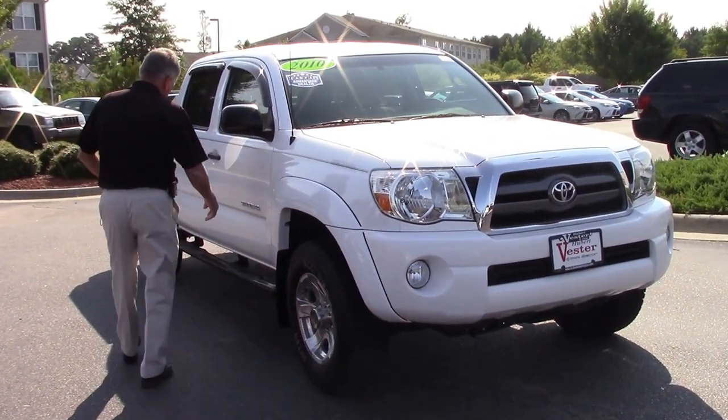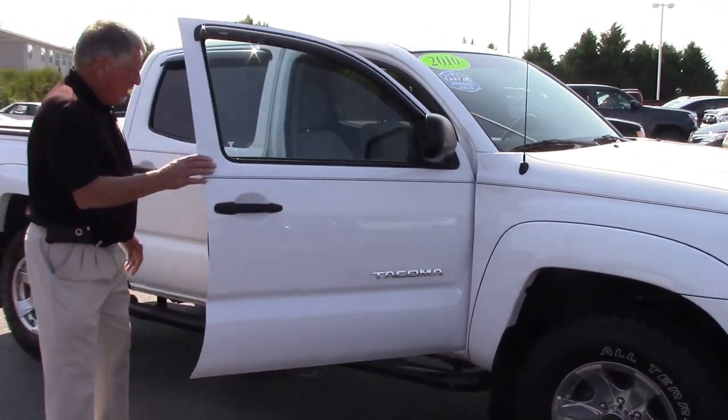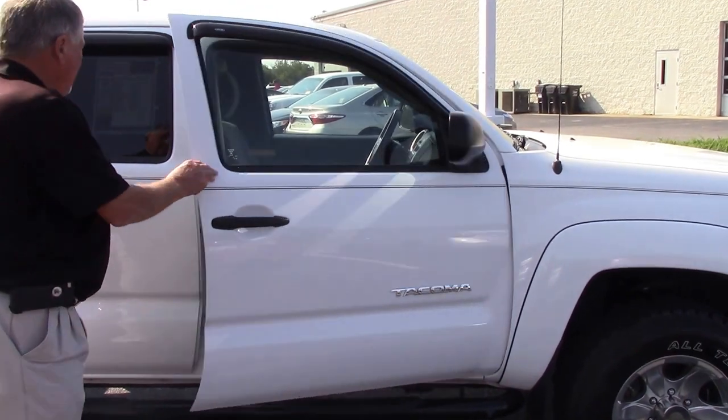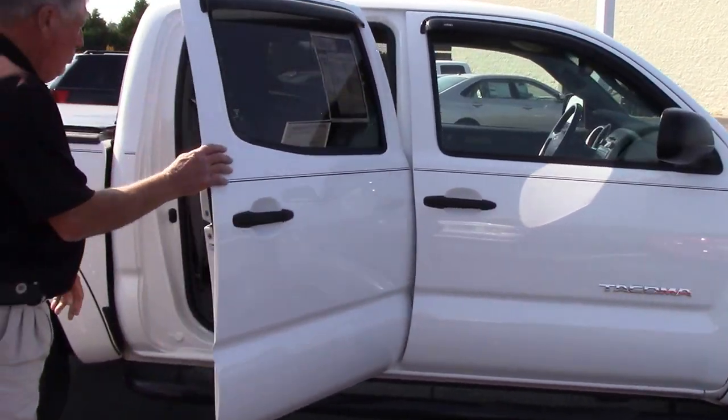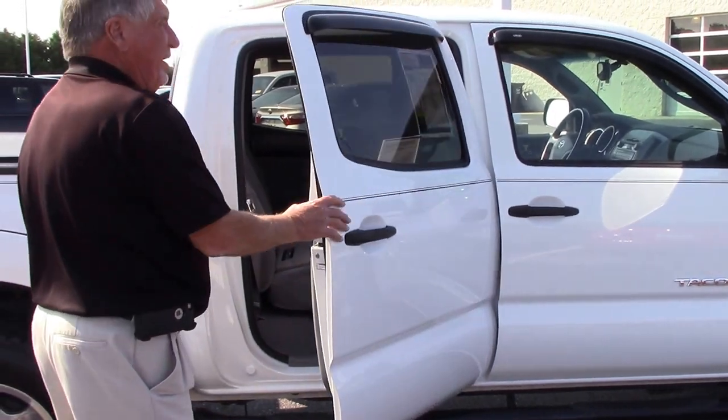Got the steps. Inside is very immaculate with cloth seats, good leg room in the back. On these trucks when you get to the crew cab you've got plenty of room for your family.